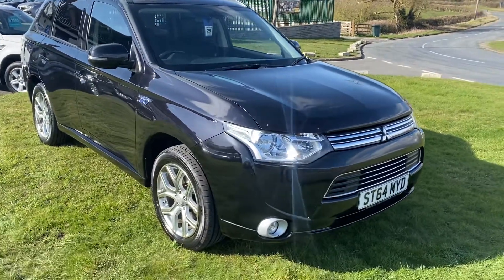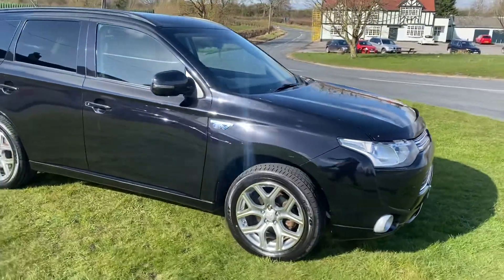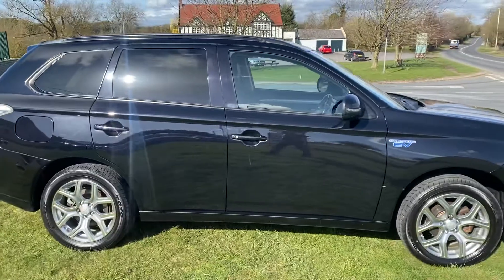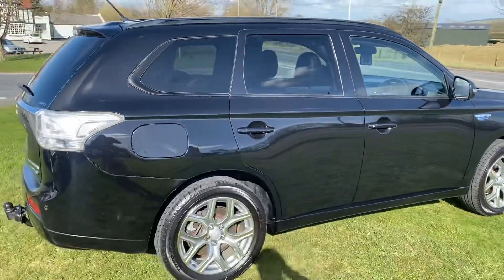Hello, I'm Mark from Martin Valk Car Sales. We're going to do a quick walk-around video of this Mitsubishi Outlander plug-in hybrid, the PHEV. It's a four-wheel drive automatic, finished in black metallic.